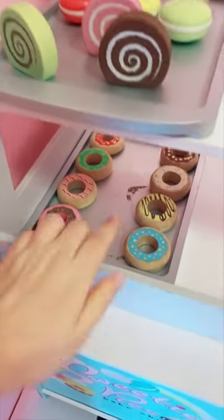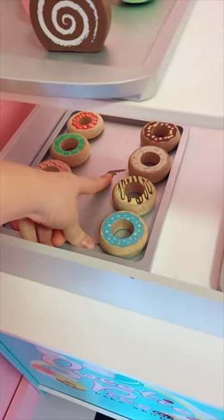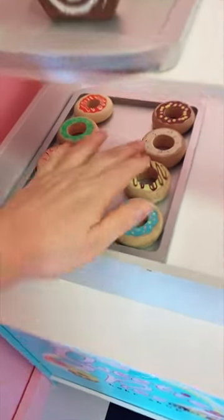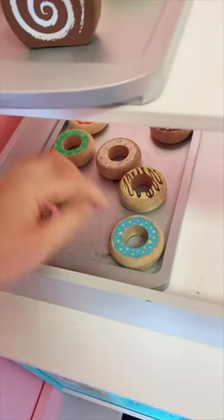However, I do think that I need new little trays because this is starting to come off and I don't really like that. So let's hide that with a donut — there we go. But it's so cute, I love it!